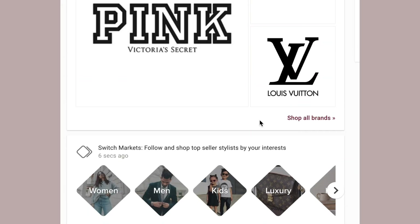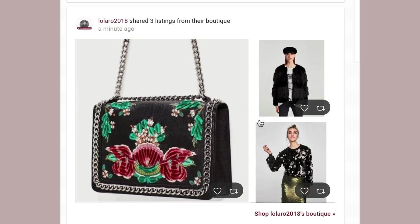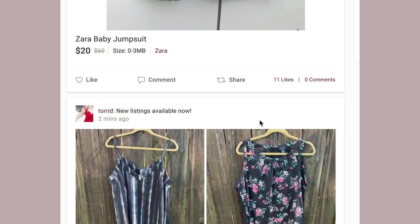Then I'm going to go on Poshmark itself and see what we've got. There's a good bit of everything on here — different types of brands, everything from your mall brands to your more expensive ones like Louis Vuitton. Okay, I think I'm ready to post some listings.